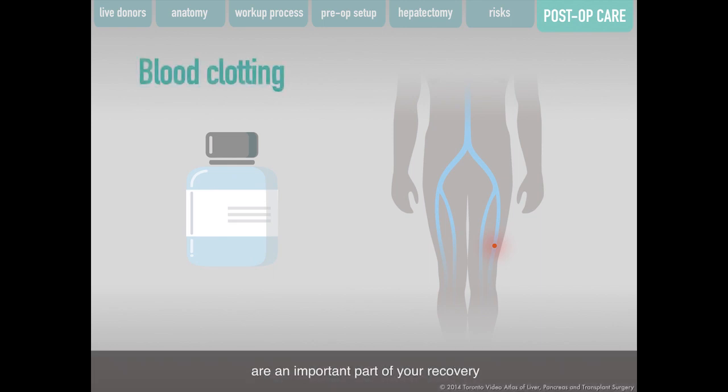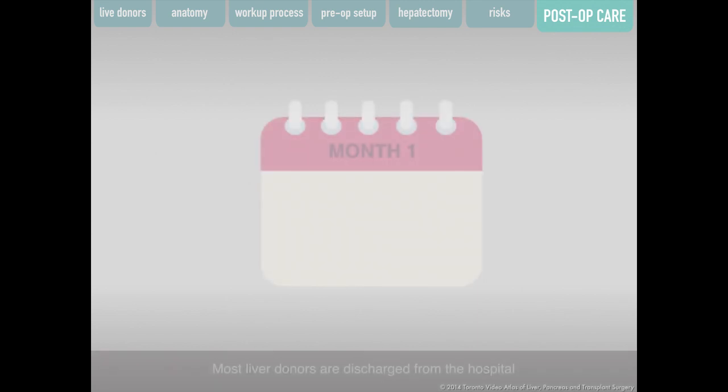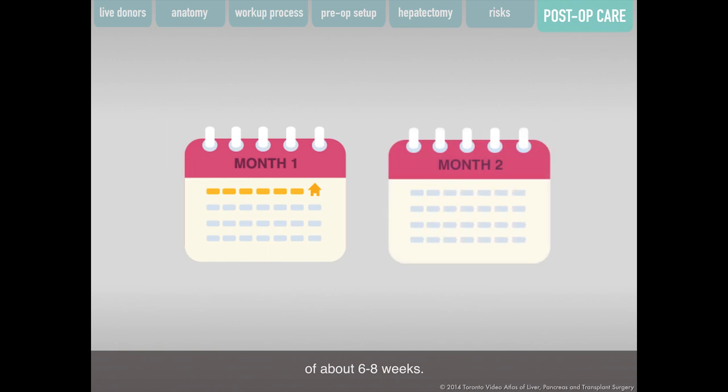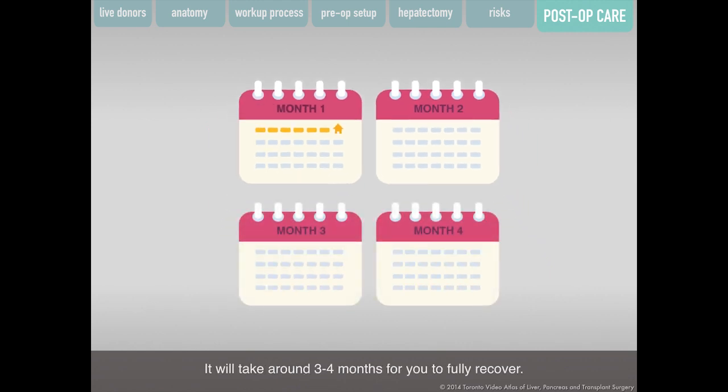Daily walks and light exercise are an important part of your recovery and can help you avoid blood clots. To reduce the chance of blood clots forming in your legs, you will also be given a daily injection of a blood thinner, or anticoagulant, during your hospital stay and for five weeks after discharge. Most liver donors are discharged five to seven days after surgery for a home recovery of about six to eight weeks. After this time, you may return to work if it does not require heavy lifting or strenuous exercise. It will take around three to four months for a full recovery.